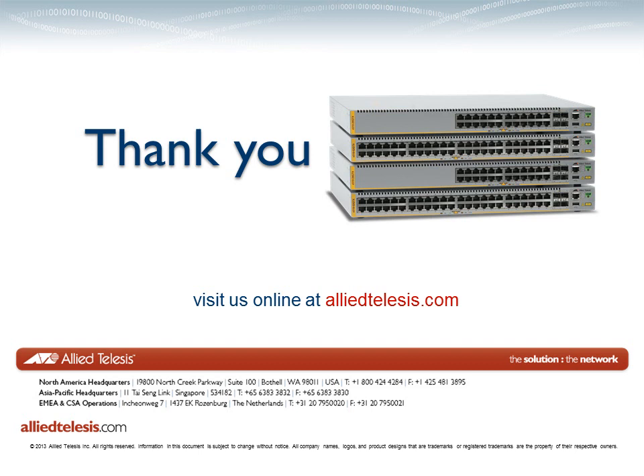The new X510 series is here now and ready to partner with other Alitalisys advanced products to create the ideal data delivery solution. For more information on the X510 series, visit us online at Alitalisys.com.